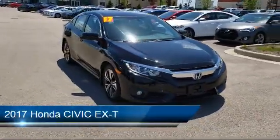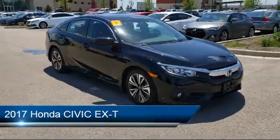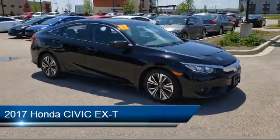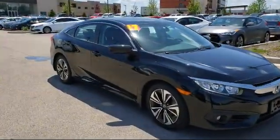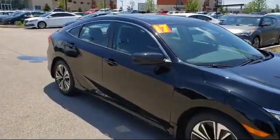It comes equipped with steering wheel controls, MP3 player, power outside mirrors, keyless entry, rear spoiler, and heated front seats.